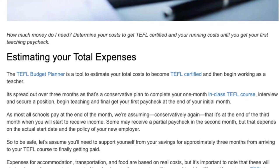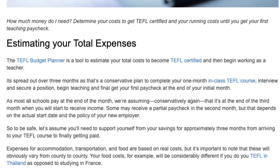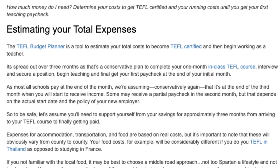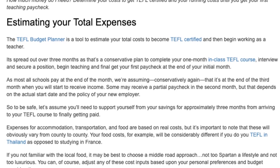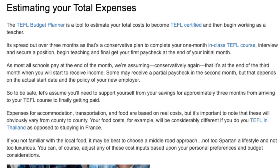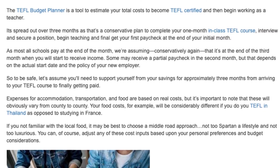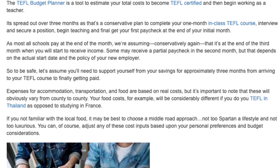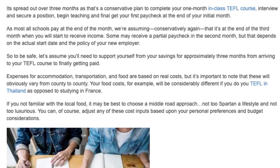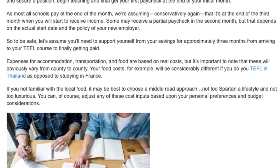Some may receive a partial paycheck in the second month, but that depends on the actual start date and the policy of your new employer. So to be safe, let's assume you'll need to support yourself from your savings for approximately three months — from arriving to your TEFL course to finally getting paid. Expenses for accommodation, transportation, and food are based on real costs, but these will obviously vary from country to country.